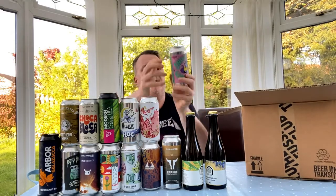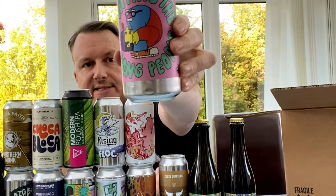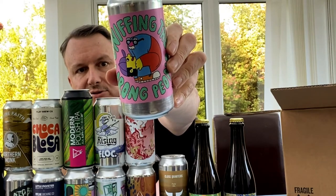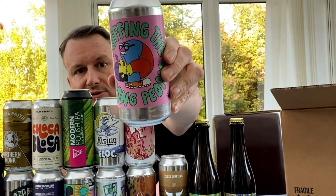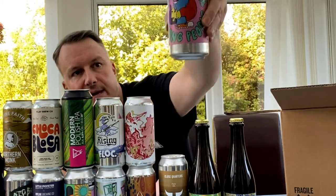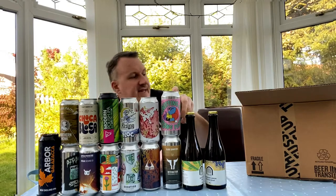There's a brand new beer from Verdant — this is Sniffing the Wrong People at 6.5%. The hops are Nelson Sauvin, Motueka, and Riwaka — so very much a New Zealand-themed hop beer. A brand new one from Verdant.